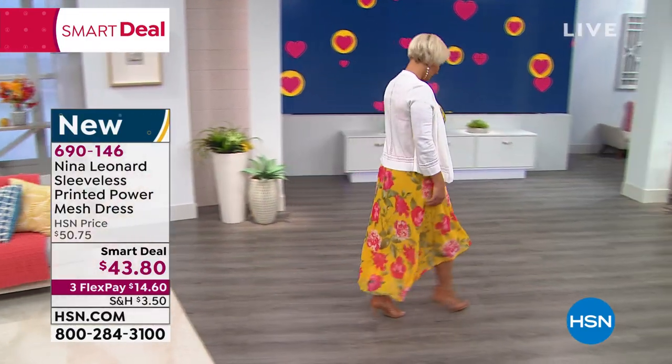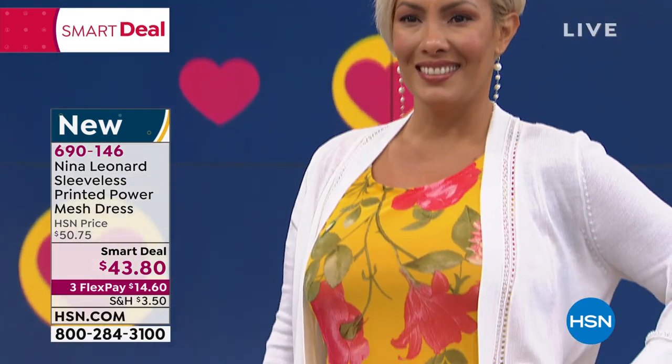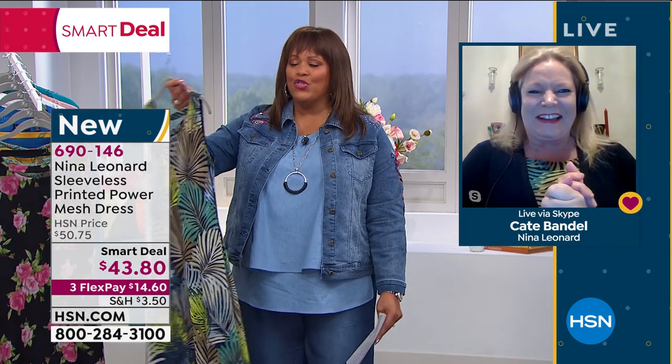45½ inches in length, extra small to 3X, true to size. $14 for a gorgeous dress that is feminine, light, and airy. Kate Bandell is Skyping with us from the Catskill Mountains — the legendary home of Rip Van Winkle! She's the president of Nina Leonard and has been in the fashion industry for 40 years. Kate, what's the inspiration behind this lovely dress? We wanted to give you a beautiful, soft, flowy mesh that stretches, plus a great knit lining that stretches and is soft against the skin.